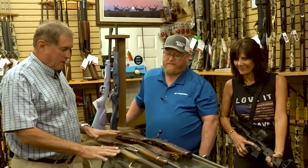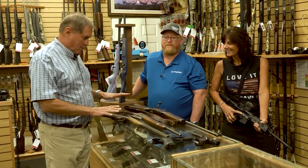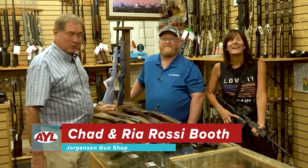For those of you who watch the show a lot, you know I'm kind of fond of guns. But this is a rare treat because we are looking at 150 plus years of military rifles just within three feet. Welcome to At Your Leisure, I'm Chad Booth.